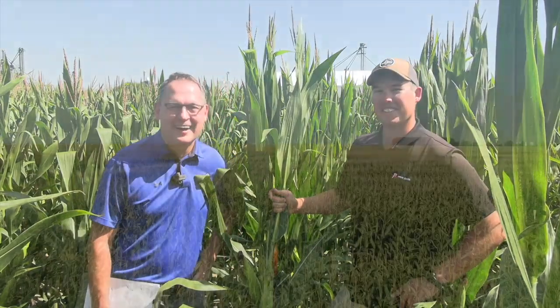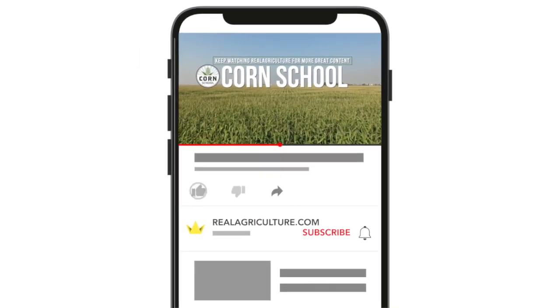Yeah, exactly. Matt, great stuff. Thanks for the invite down to the nursery here — always great to have you on the Corn School. My pleasure, Byrne. Great to host you in Kent County. Good stuff.